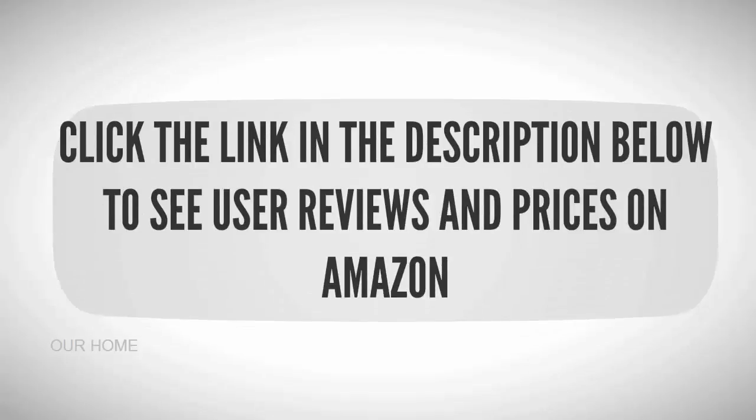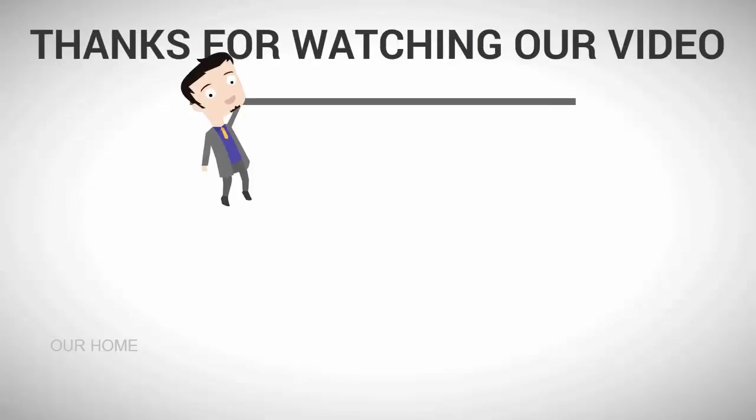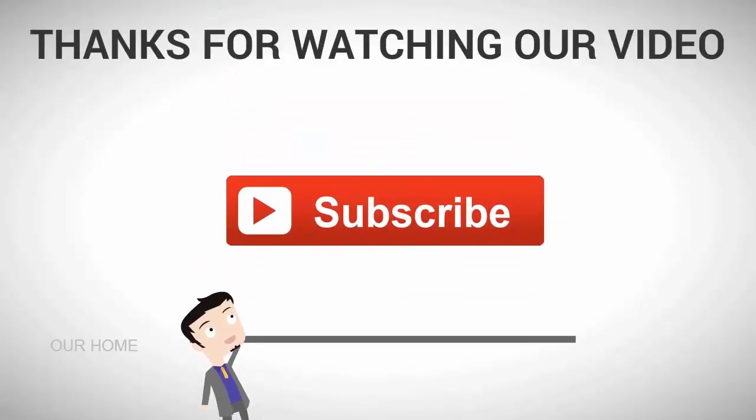To see all this stuff, check out the description underneath the video and click the link in the description below to see user reviews and prices on Amazon. Thanks for watching our video — for more, subscribe to our channel.